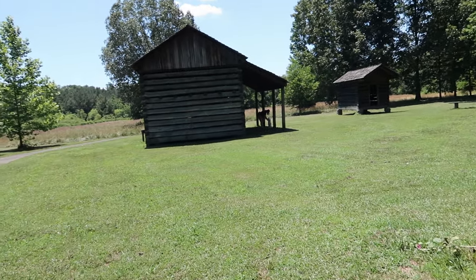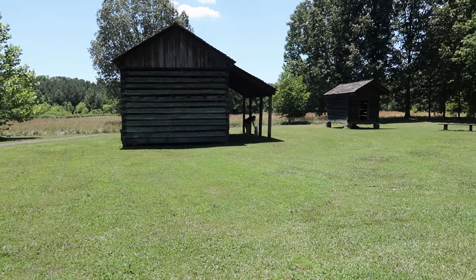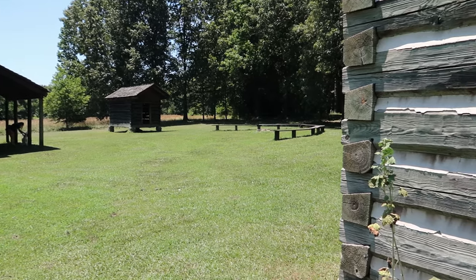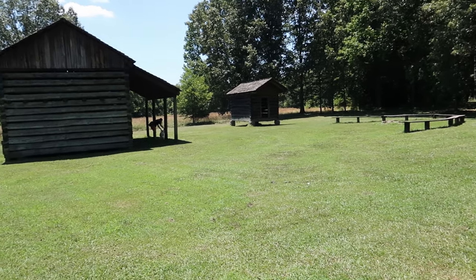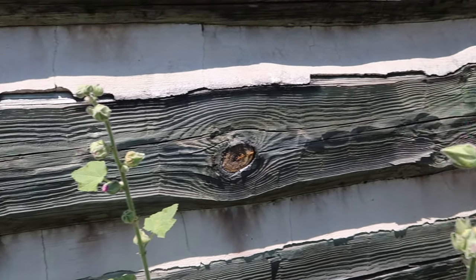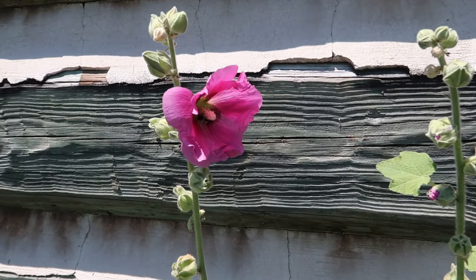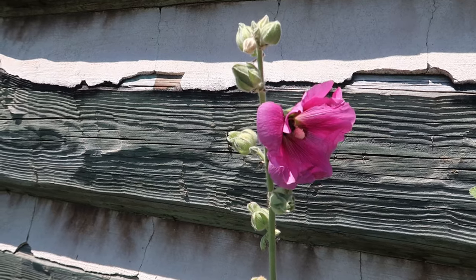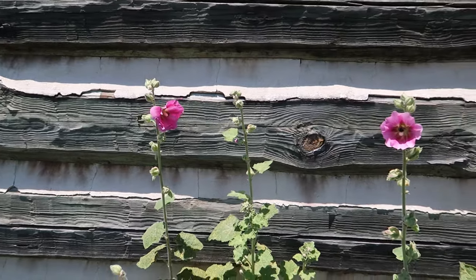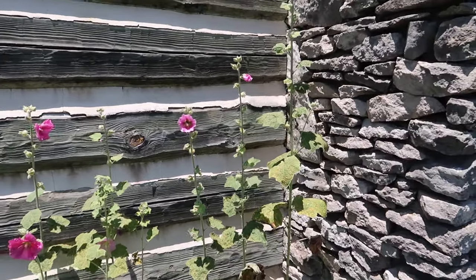Back around the house it looks like there's a barn and a little chicken coop back here. These flowers are beautiful right here — and a little bumblebee just chilling out. I'll leave him to his business.